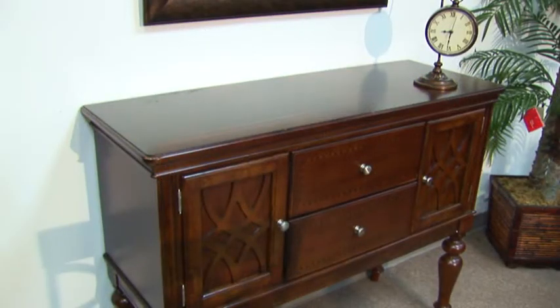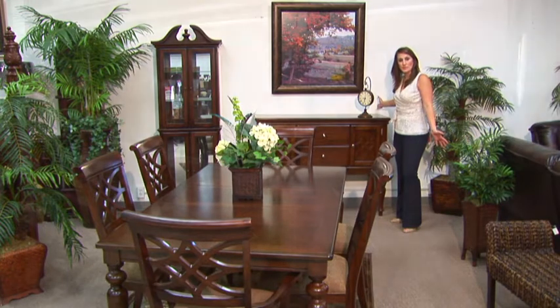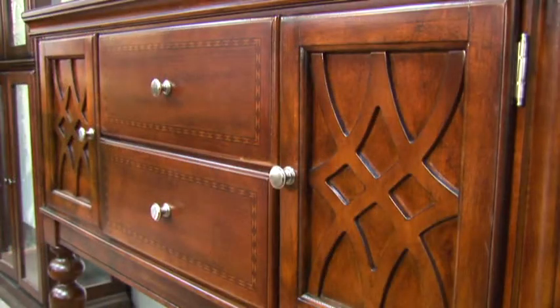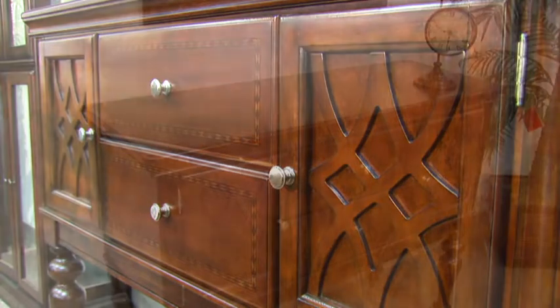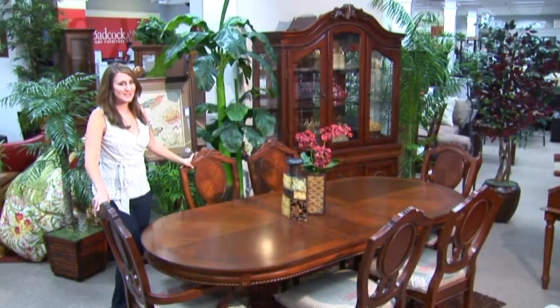This group has a matching sideboard. I love this option because you can hang some beautiful artwork above or an elegant mirror to tie in the look of the room. The latticework and the inlay detail has also been carried through to this piece. The sideboard is also great for storage and buffet serving for a group dinner.